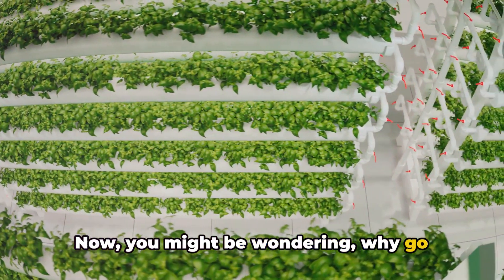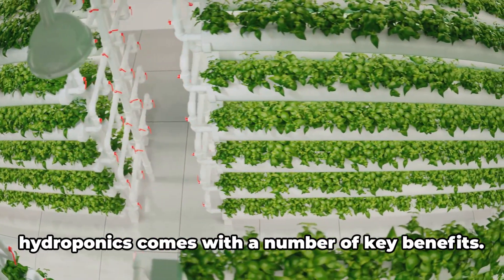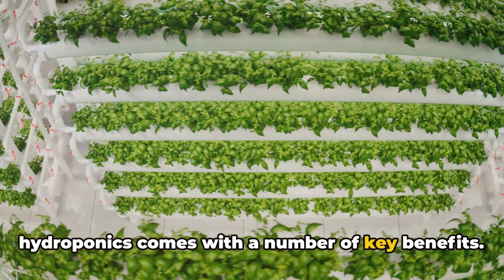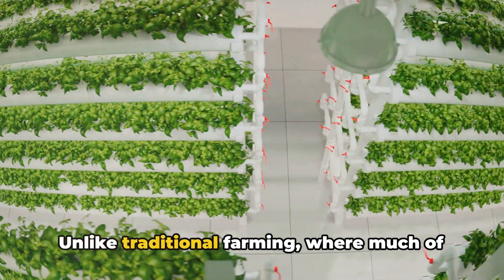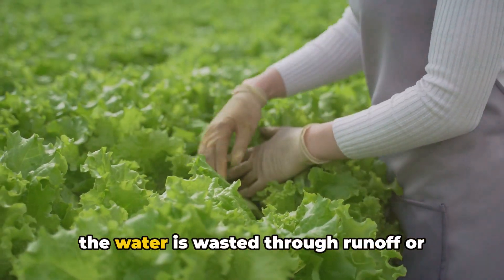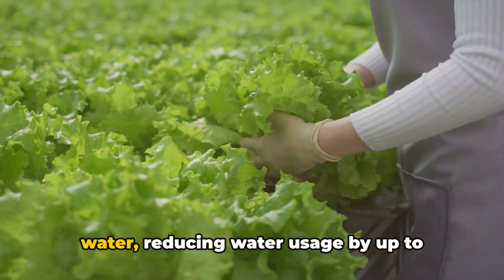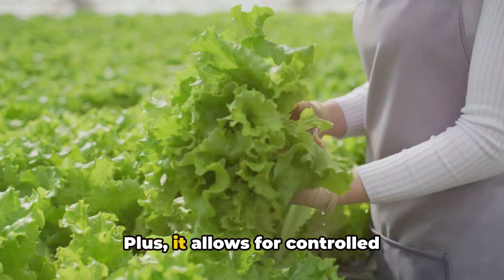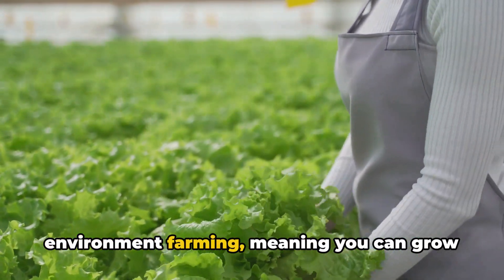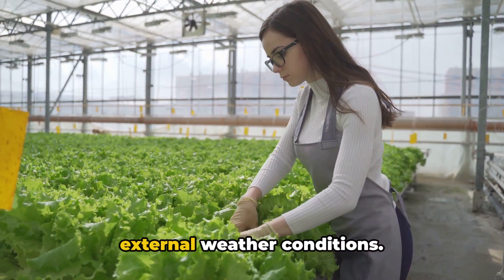Now, you might be wondering: why go through all this trouble when you can just plant in soil? Here's the kicker. Hydroponics comes with a number of key benefits. Firstly, it's incredibly water-efficient. Unlike traditional farming, where much of the water is wasted through runoff or evaporation, hydroponics recirculates water, reducing water usage by up to 90%. Plus, it allows for controlled environment farming, meaning you can grow crops year-round, regardless of the external weather conditions.